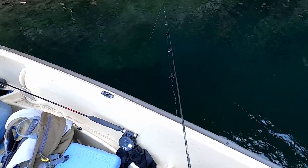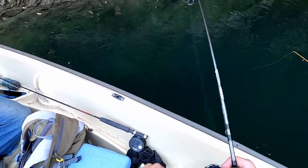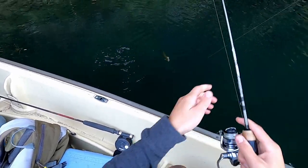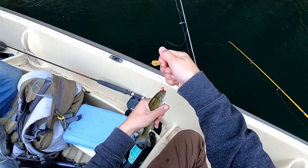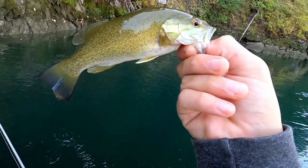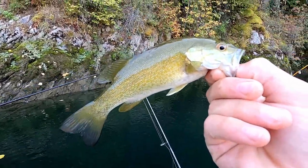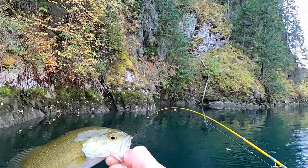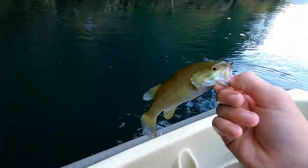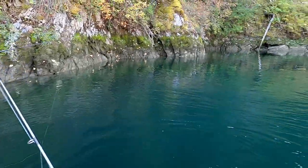Just look at this awesome fish! Fish on — oh yeah, solid little bass! Nice first bass. Jonah's got one right there too — I'm gonna let my guy go right back in the water. Pretty little guy. Yeah, we found a bunch of bass, this is awesome!